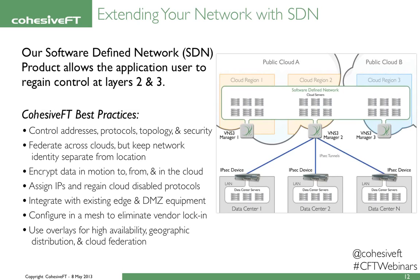You can configure Venus Cubed in a mesh across different cloud vendors to eliminate vendor lock-in, and you can use Venus Cubed overlays for highly available geographic distribution.